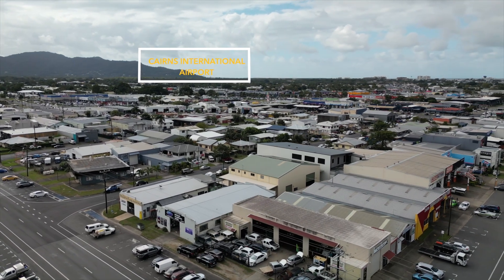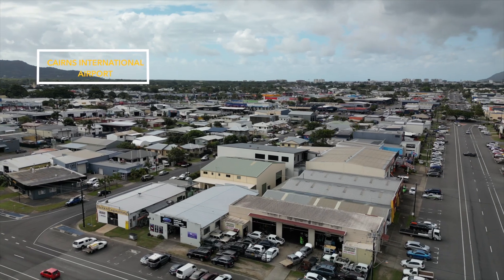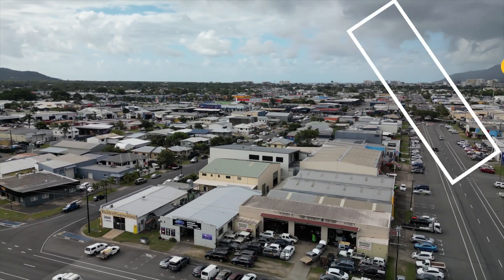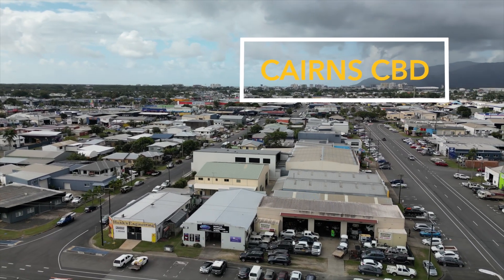Close to rail, road freight, and seaport terminals, and only five kilometres from the Cairns International Airport, and even less to the Cairns CBD. So let's take a closer look at what's on offer.